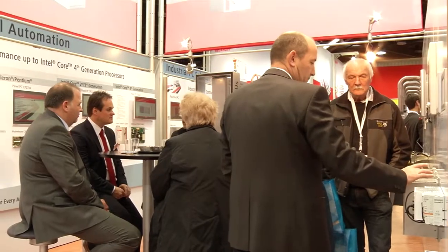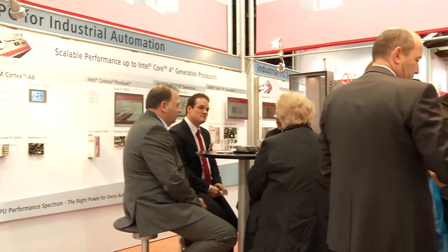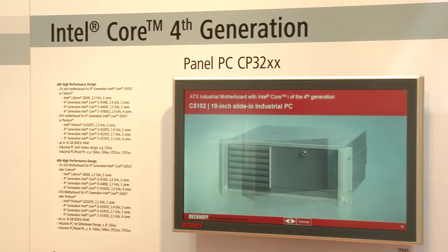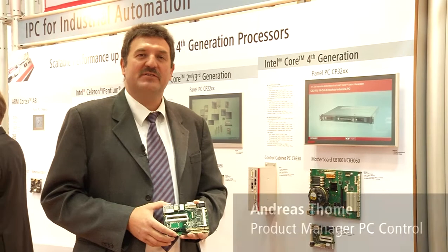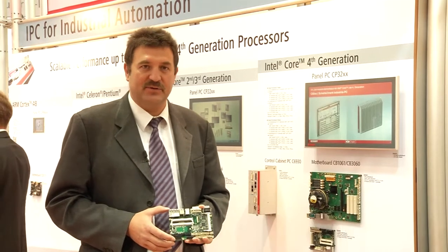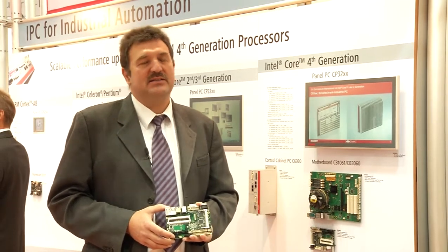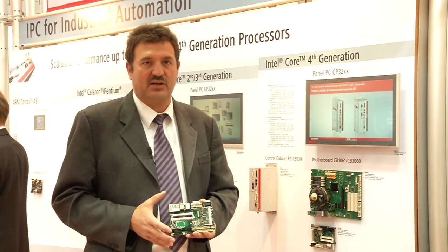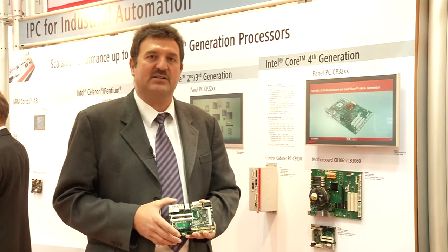One of the highlights of this year's SPS IPC Drives is the introduction of new processor generations of industrial and embedded PCs. Beckhoff is proud to present the new Intel fourth generation Core microarchitecture CPUs in our products. This CPU carries the internal name Haswell and is a 22 nanometer so-called Tick-Tock CPU — Intel follows the Tick-Tock model.